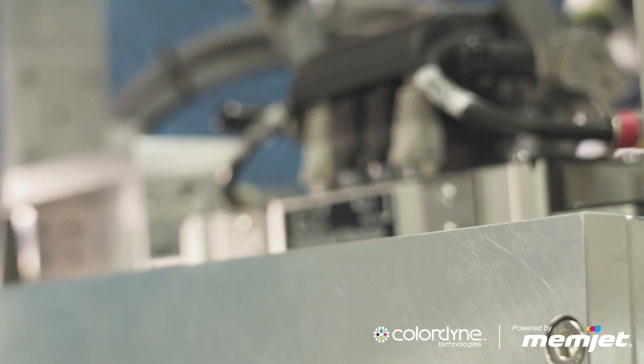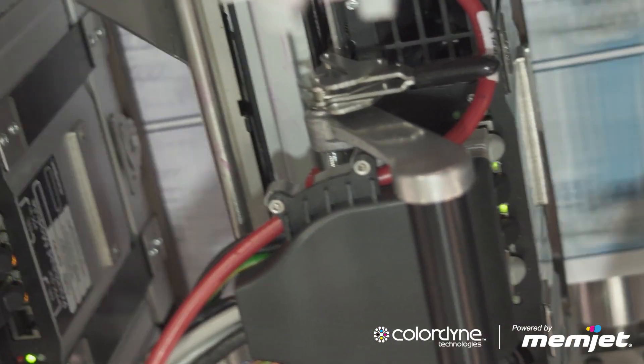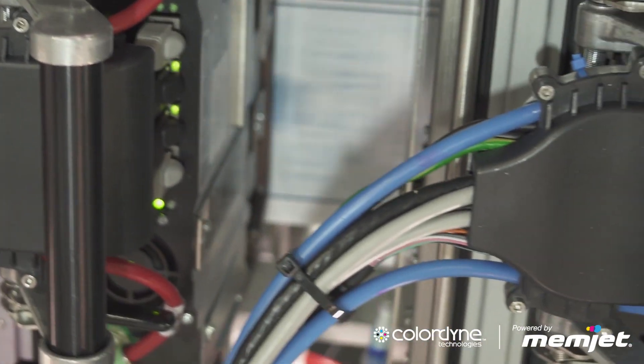The next generation technology, from what I've seen, is going to allow us to possibly coat our own material. Being able to coat it ourselves, we're just that much faster.